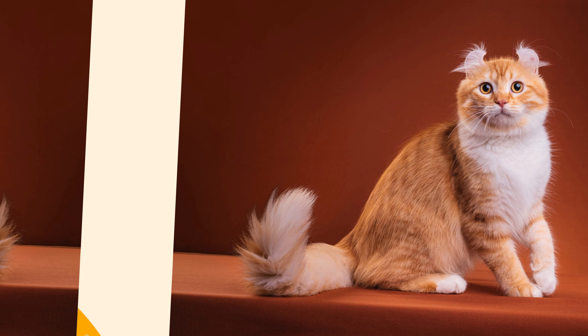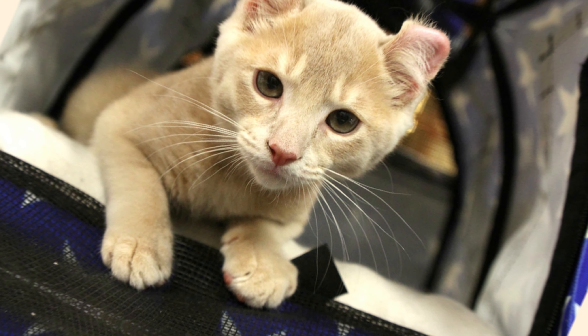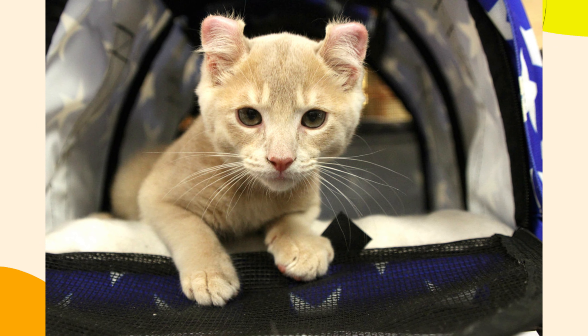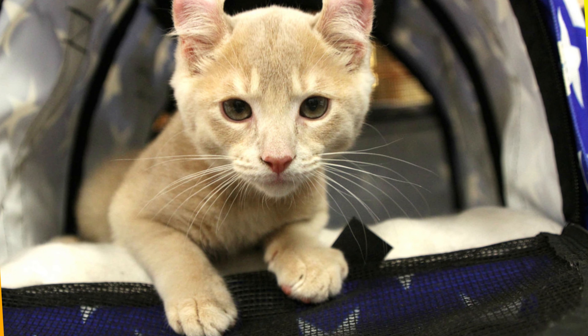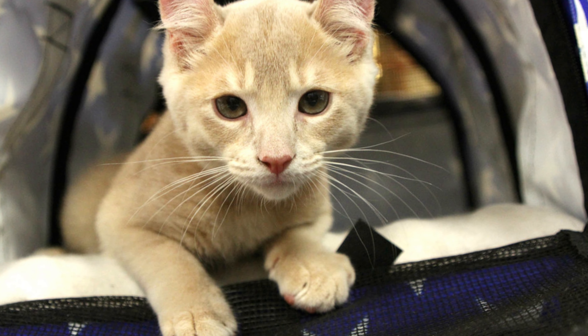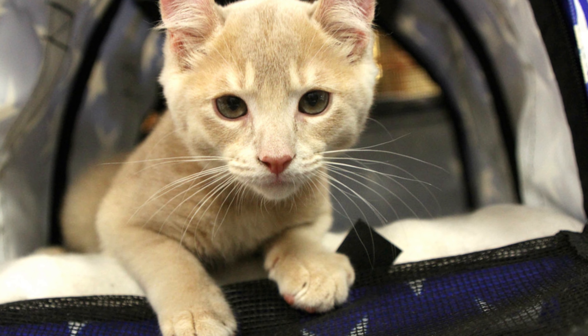6. Can Be Noisy. American Curl cats are known for being vocal and expressive. They might meow frequently to communicate with you, which can be bothersome if you prefer a quieter pet. If constant noise is a concern, this breed might not be the right choice.